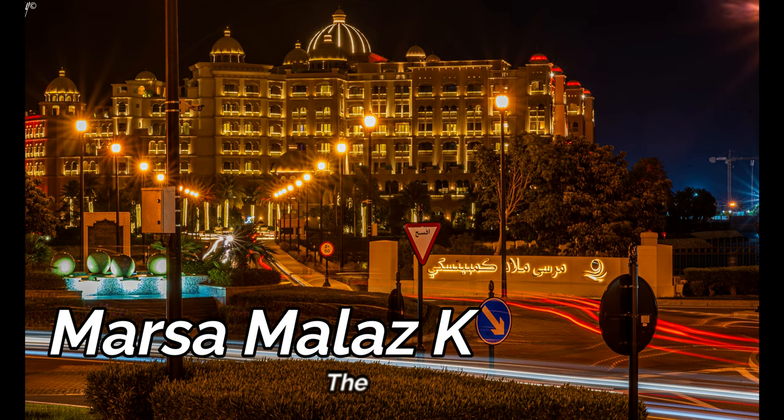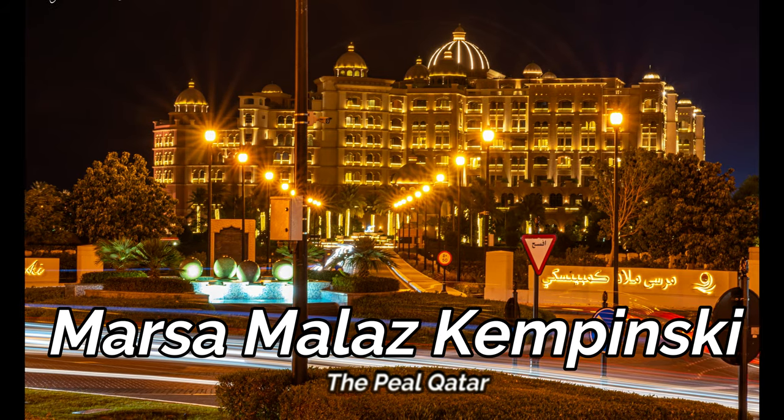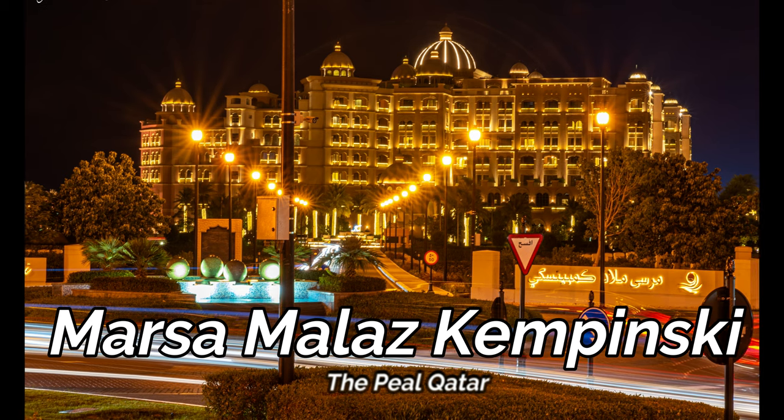Murwab Kempinski in The Pearl reflects both Arabian and European elegance with its marvellous architecture and breathtaking views. It is one of the most luxurious hotels in Qatar.